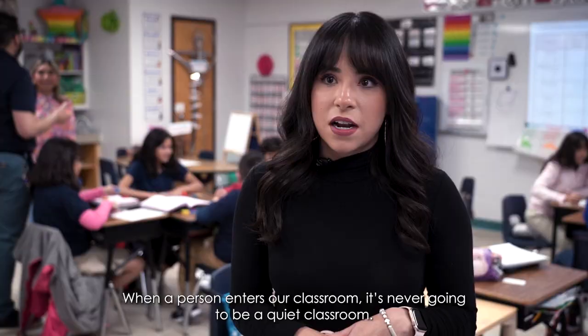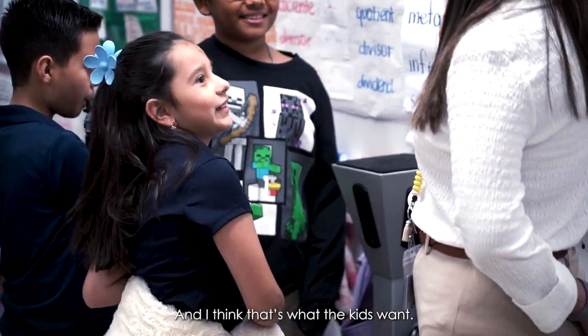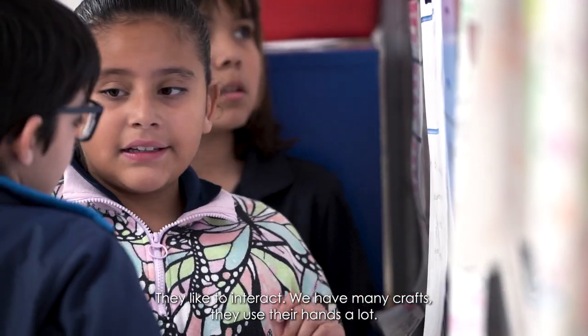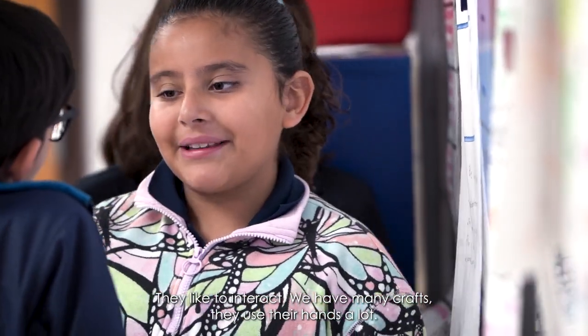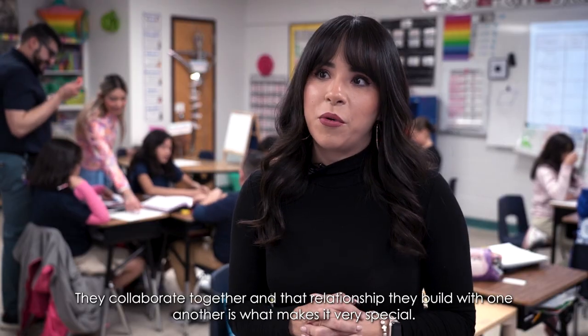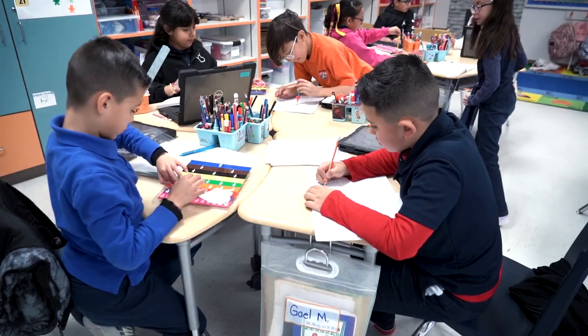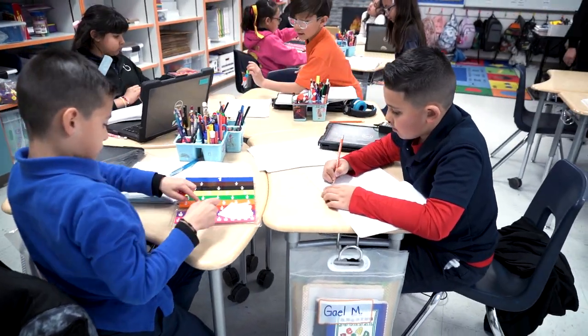When a person enters our classroom, it is never going to be a classroom where you hear nothing. I think that's what they like — they like to interact. We have a lot of hands-on activities, they use their hands a lot, and they can collaborate together. It's something very special, the bond they build with each other.